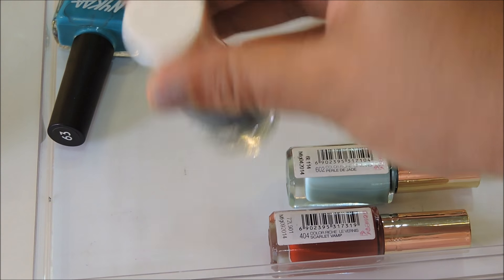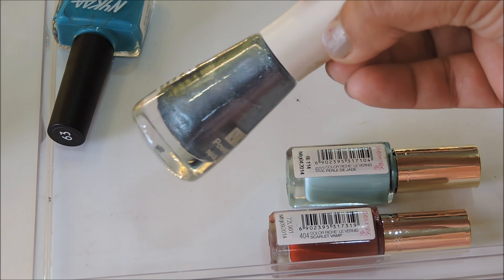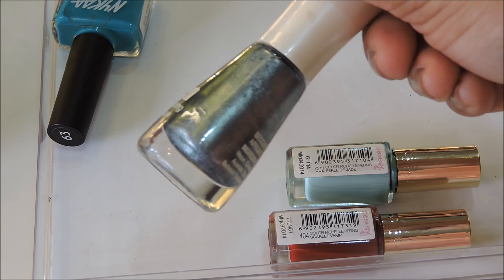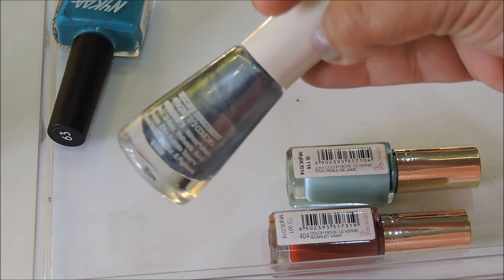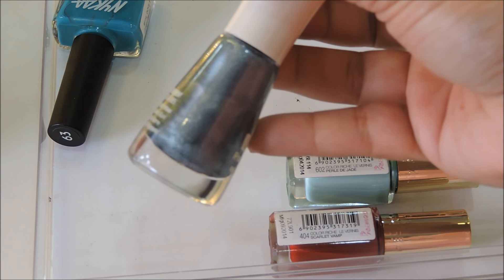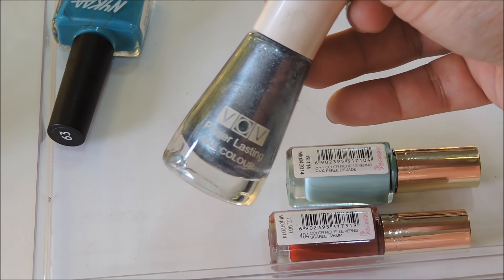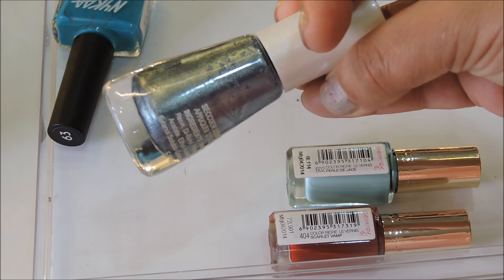This is a BOV nail polish — it doesn't have a number but it's a beautiful metallic gray color with silver tones, though more gray dominant. It looks good on hands as well as legs if you want to flaunt some metallic color. BOV polishes are really inexpensive as well.